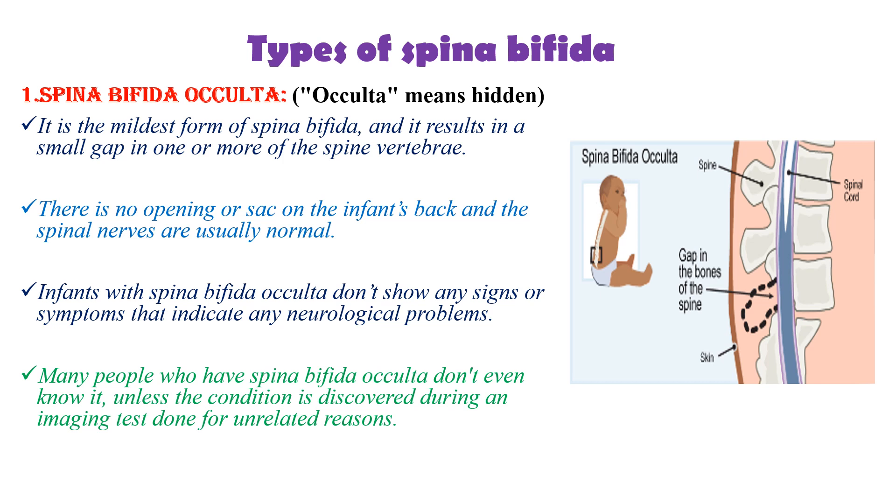Many people who have Spina Bifida occulta don't even know it unless the condition is discovered during an imaging test done for other reasons.